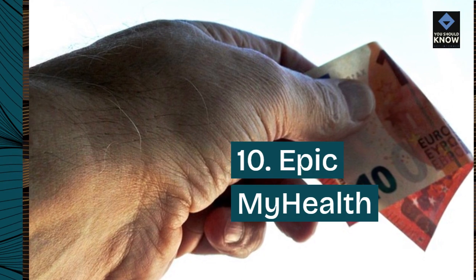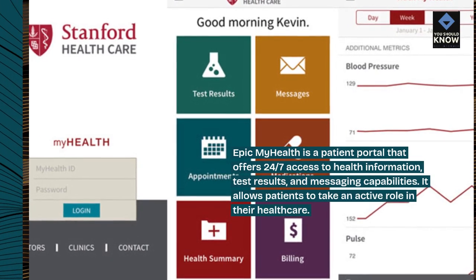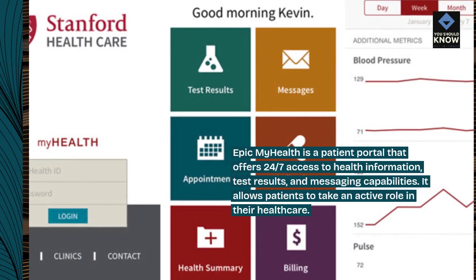10. EpicMyHealth. EpicMyHealth is a patient portal that offers 24/7 access to health information, test results, and messaging capabilities. It allows patients to take an active role in their healthcare.